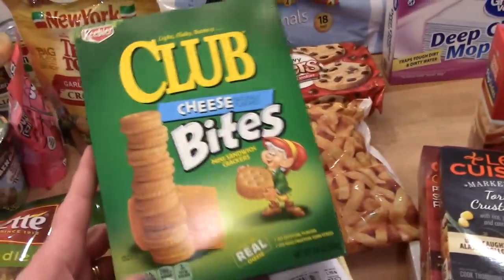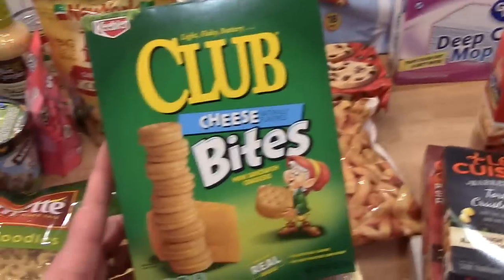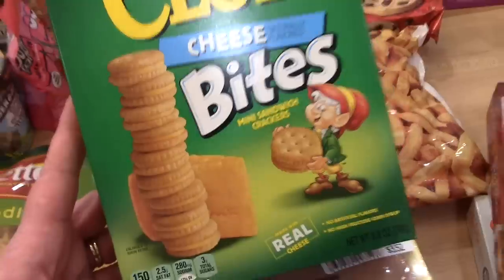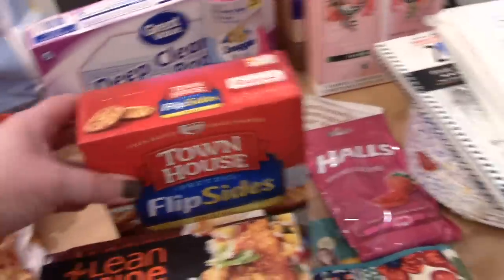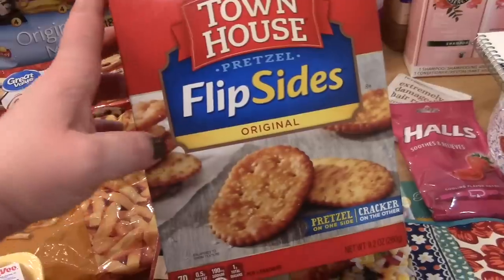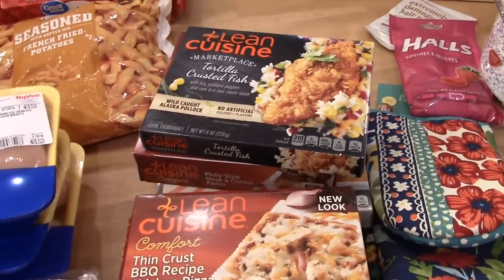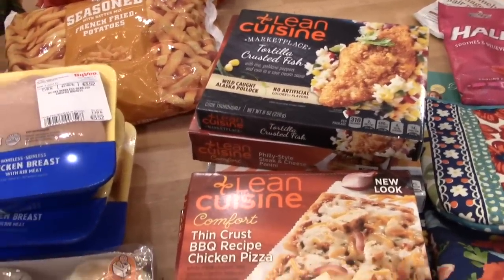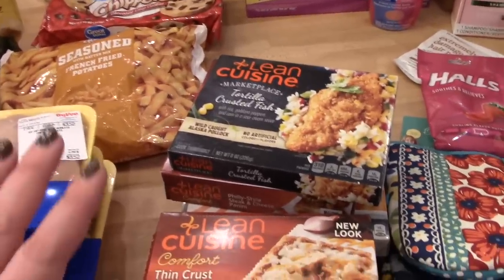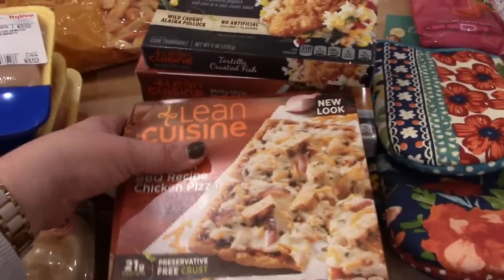Hy-Vee had 50% off all their Keebler crackers, so I stocked up on things I wouldn't normally buy at full price. I got some Club Cheese Bites — kind of like cheese Ritz Bits — and the Townhouse Flip Sides, which are really good: it's like a pretzel on one side and a cracker on the other. Hy-Vee also had Lean Cuisine dinners on sale for $1.77, plus I had a dollar off coupon if I bought seven, plus $7 off on Ibotta, which makes them less than 60 cents each — a huge discount.